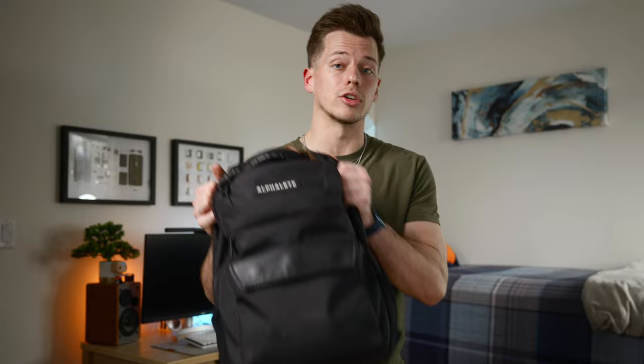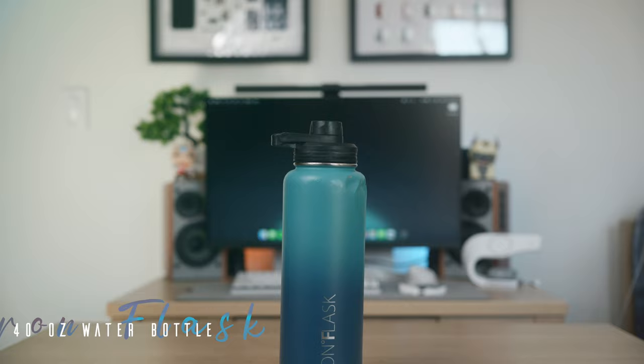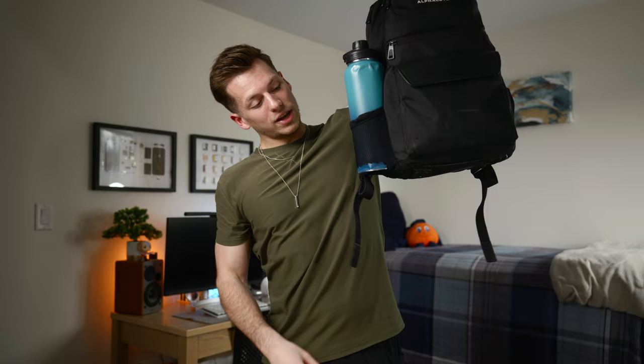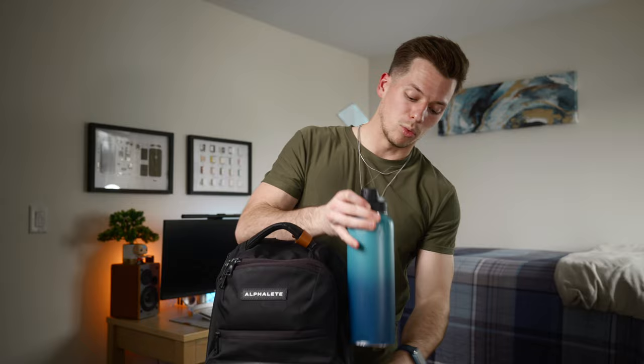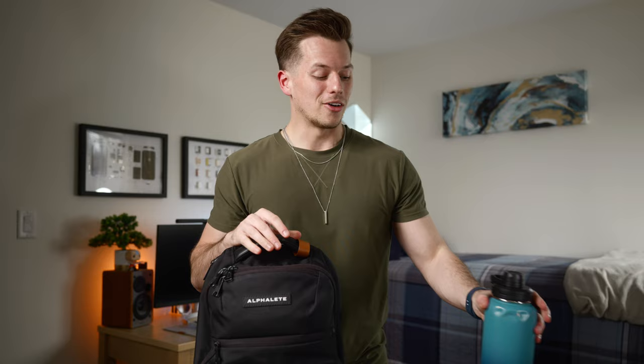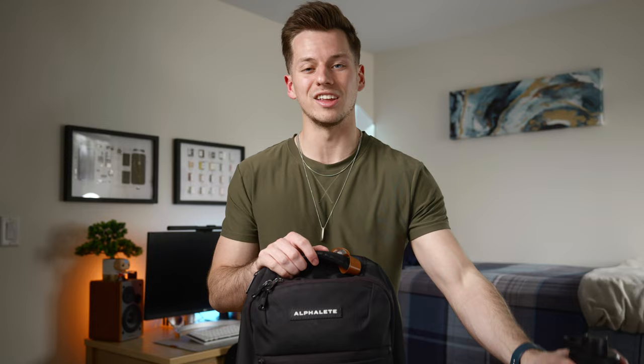The only area showing wear is the water bottle mesh side sleeves — and I blame myself for that. This is the 40-ounce Iron Flask, a huge water bottle I bring everywhere. I used to put it in the side pouch, but this backpack just wasn't made to hold a 40-ounce bottle, and I've worn out both sides. I pretty much consistently get about a gallon of water a day, which I feel good about. So now I keep the water bottle in the main compartment.